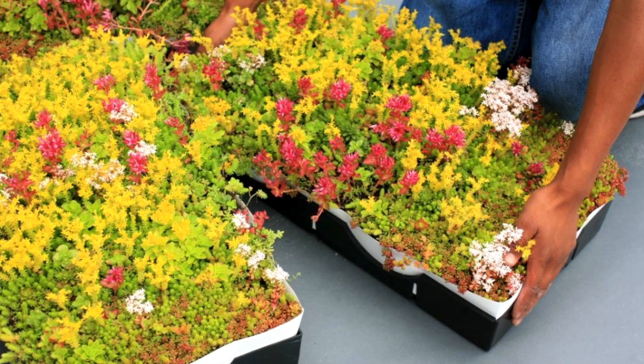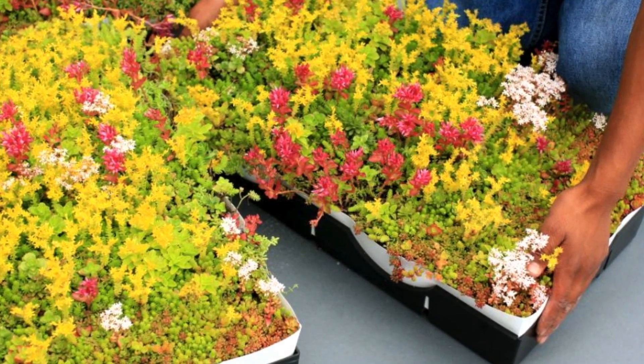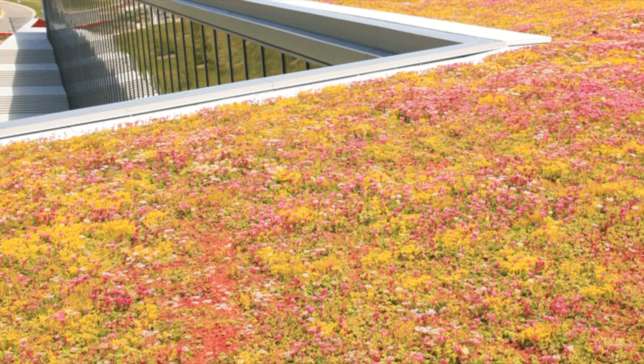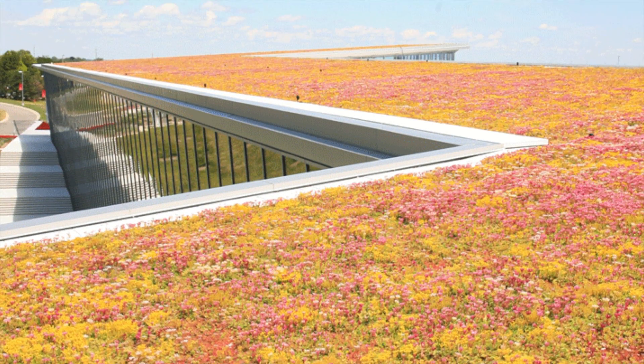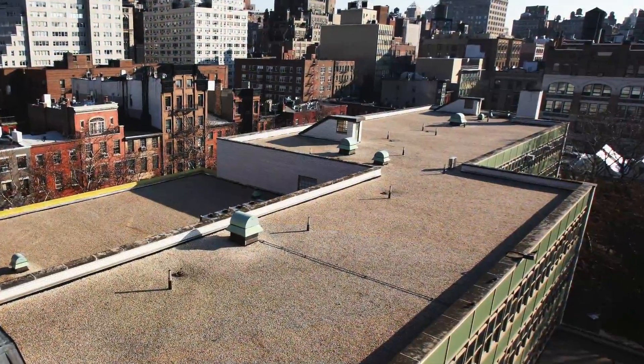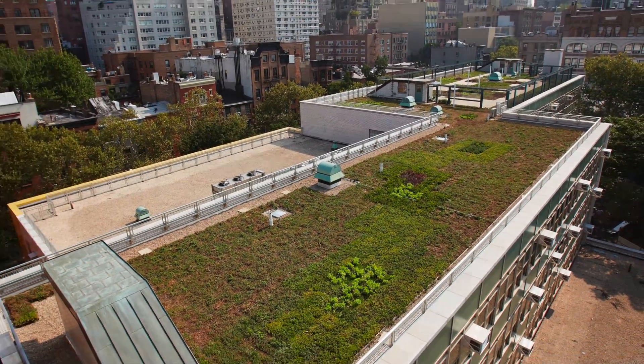They have developed a patented hybrid modular system, which combines the best features of all existing types of green roofing. LiveRoof provides the natural function and natural beauty of built-in-place green roof systems, but without the extensive ongoing cost of maturation. LiveRoof offers the speed of installation of modules, but without grid lines or compartmentalization of soil.